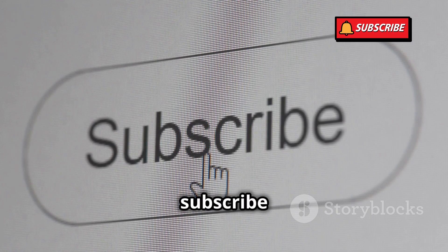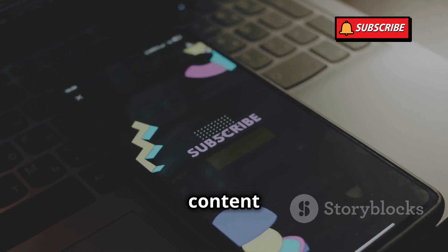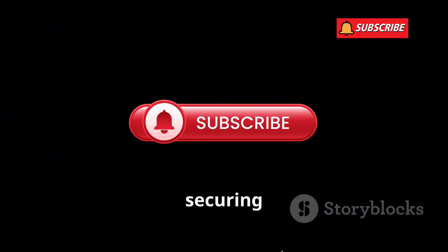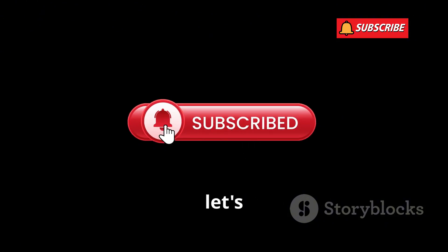Intrigued? Hit that subscribe button and ring the notification bell so you don't miss out on more ethical hacking content like this. We have a lot of exciting topics lined up, from penetration testing to securing your home network. Now, let's get started.